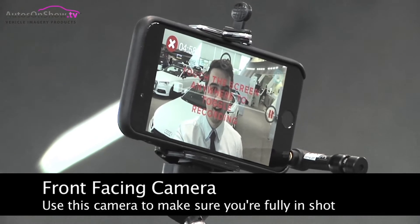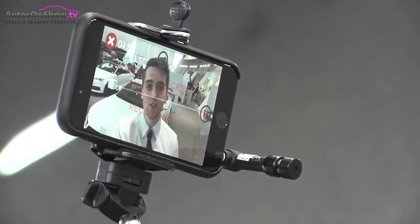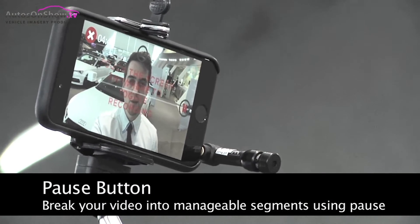Hi Mr Smith, it's Mark at Leicester Audi. Thanks for enquiring about the new Audi TT, which as you can see is just behind me here. I'm just going to take you around the car and show you some of the features which hopefully will answer any questions you might have had about the car.